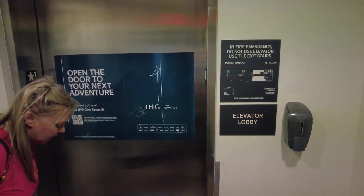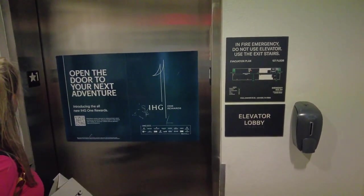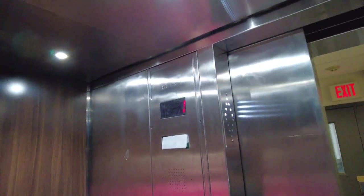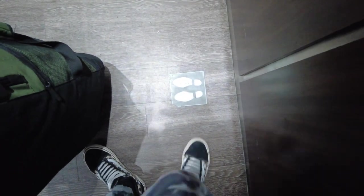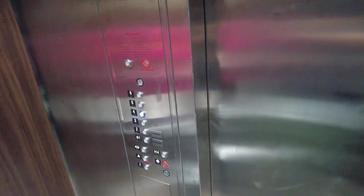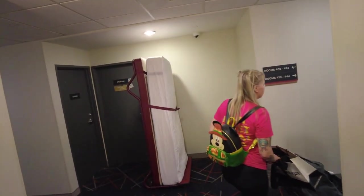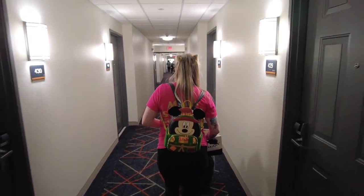After you park there is an elevator from the parking garage, and that's where we're going up right now. We are off the elevator and on the fourth floor.